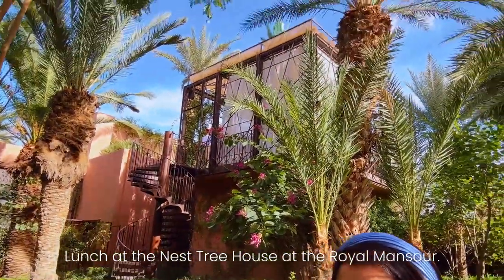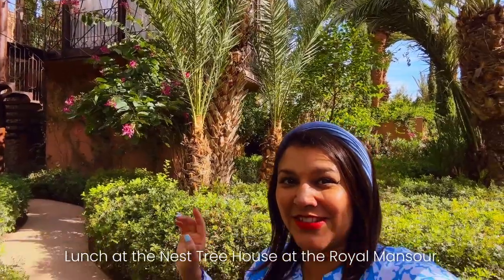Very excited today — we've got lunch at the Nest, which is just behind me here. You can see this gorgeous treehouse structure; it's a beautiful treehouse in the middle of the gorgeous gardens here at the Royal Mansour. So we've got a beautiful lunch up high — come and join me, it's going to be lovely.